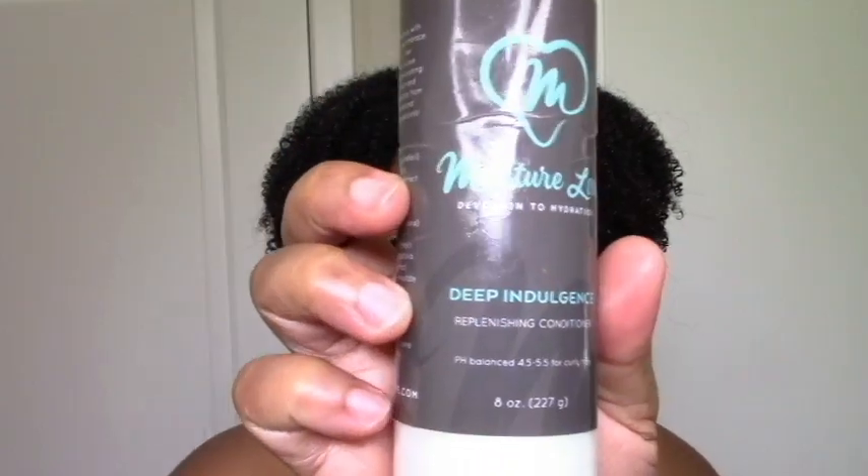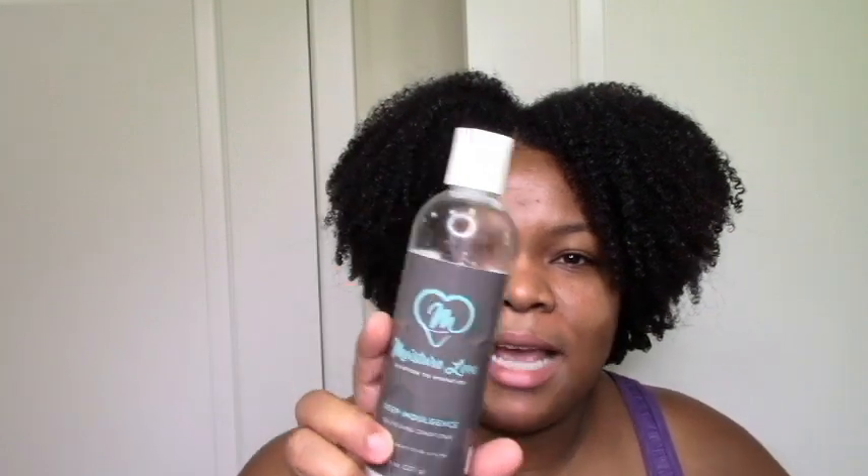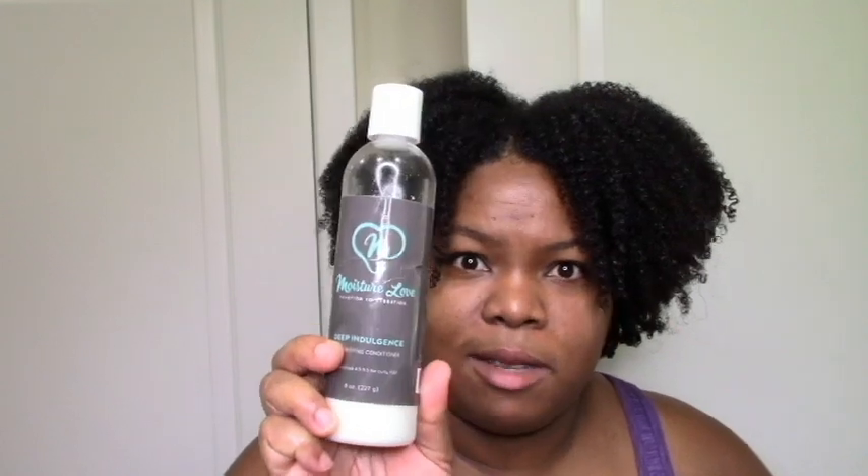Next is the Moisture Love Deep Indulgence Replenishing Conditioner. I like to use these kinds of conditioners as a leave-in, but this one wasn't my favorite as a leave-in — though it seemed great as a conditioner. It moisturized and softened my hair but didn't give me much definition, and it was a bit thick to use as a leave-in for my hair. I'd recommend it as a conditioner — which is what it's meant to be. It reminds me of the Sutanicals Winter Supreme in terms of thick, creamy moisture.